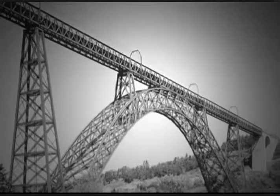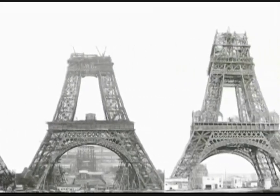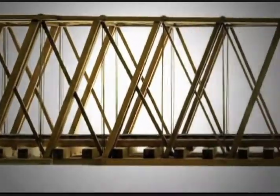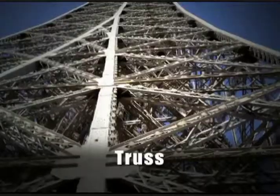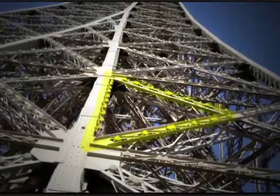Gustave Eiffel, the designer of the tower, was originally a bridge builder before he became the creator of the tower that bears his name. Many of the bridges that Eiffel built relied on a structural support called a truss — a triangular-shaped support that allows a bridge to support heavy weight.